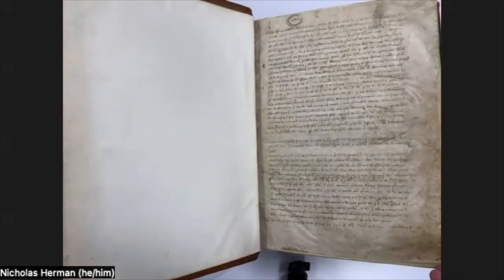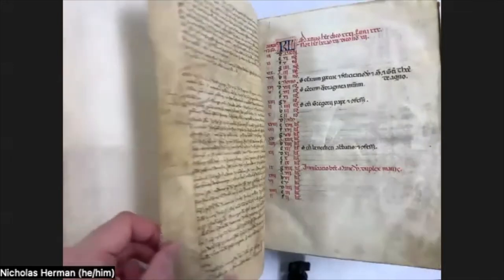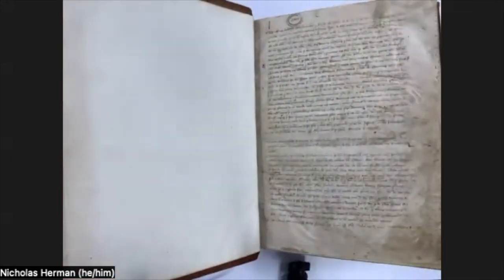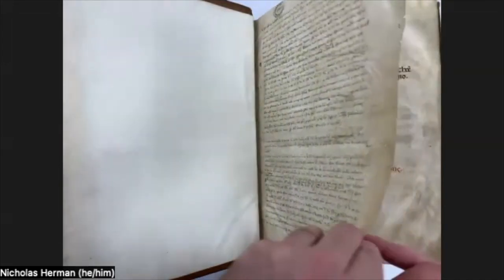The missal has end leaves — one here and one at the back — which are extraneous to the manuscript but are interesting because they are notarial records, probably recycled and reused when the volume was bound. This is writing of the 13th century, a kind of secretarial writing, and it mentions interrogations related to a Franciscan community in Verona. This is in northern Italy in the Veneto, and that may be a hint as to where the remainder of the manuscript comes from.